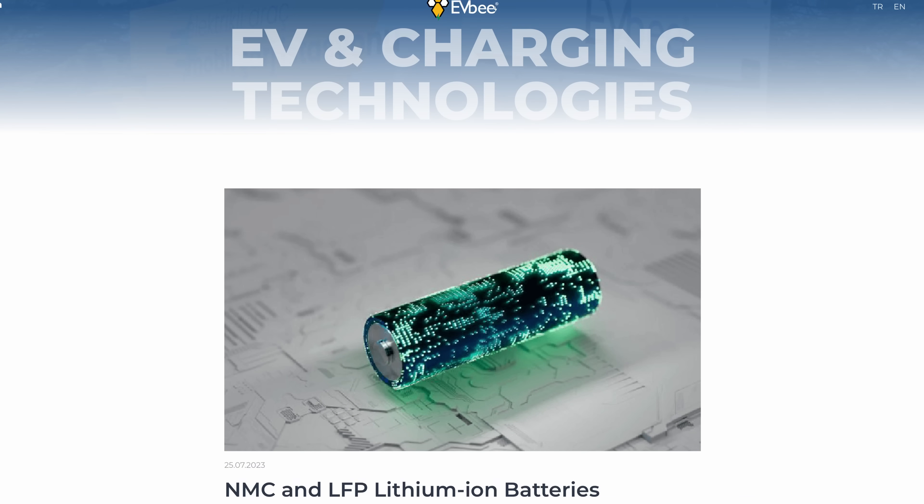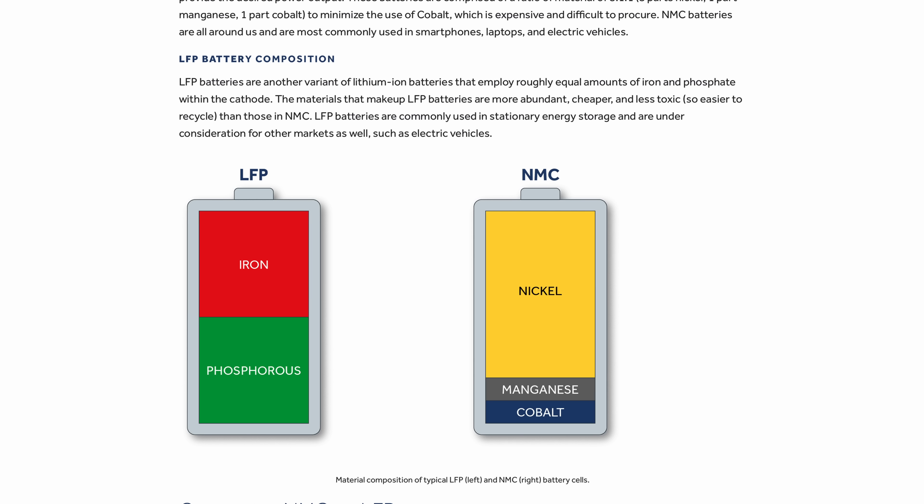In the EV world, we have essentially two different types of batteries. We have NMC — nickel, manganese, cobalt — which are still very popular for the larger cars and the long range and performance models. And we have LFP, or lithium iron phosphate, which are taking over where power is not so critical but price is a big issue, so they're found in budget or smaller EVs.